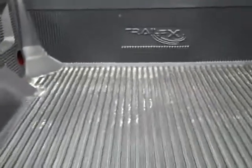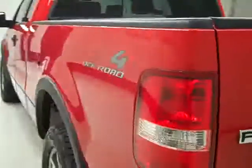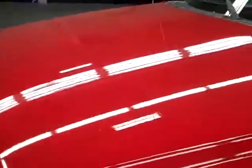In the bed, there's a drop-in Trail FX bed liner in good condition, and it's also a locking tailgate. Down this other side, again it's very clean, shiny paint — no dents, dings or scratches here either. Hood is nice and clean too.